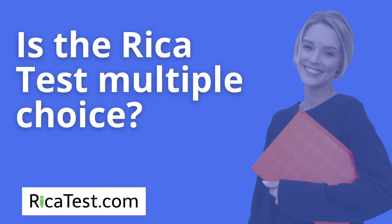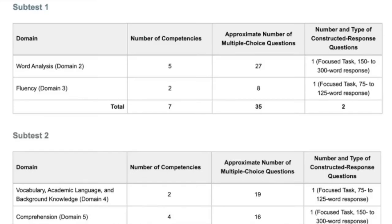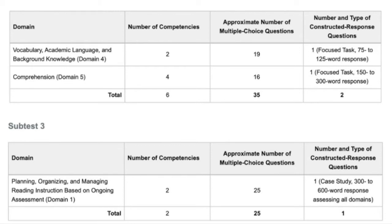Is the RECA test multiple choice? All three of the RECA sub-tests are composed of a split of multiple choice questions and essay questions. The breakdown can be best seen using the following tables. For sub-test 1, which includes domains 2 and 3, there are 35 multiple choice questions and 2 essay questions. For sub-test 2, which includes domains 4 and 5, there are also 35 multiple choice questions and 2 essay questions. Sub-test 3 includes only domain 1, with 25 multiple choice questions, and also includes the case study question.